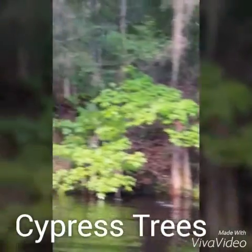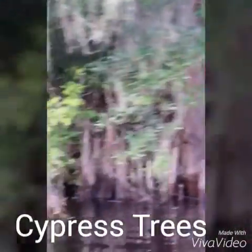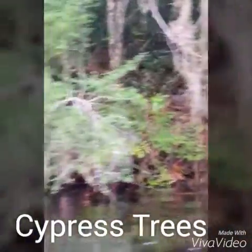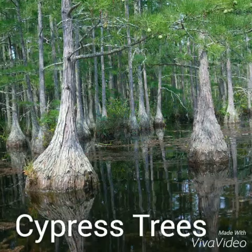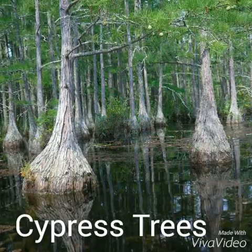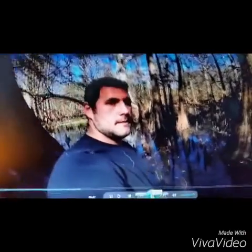Cypress trees are some of the most iconic trees in the south. They are found in swamplands, and they have huge buttressing roots which help to support the tree in mucky environments. Cypress trees are some of the best trees at surviving in underwater conditions.